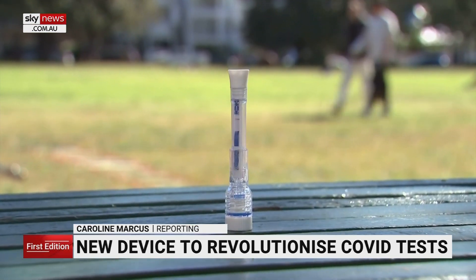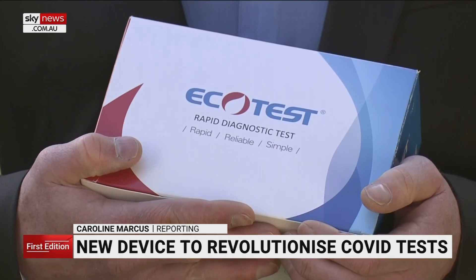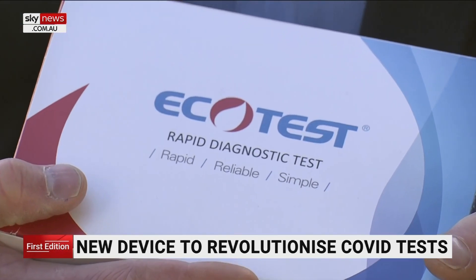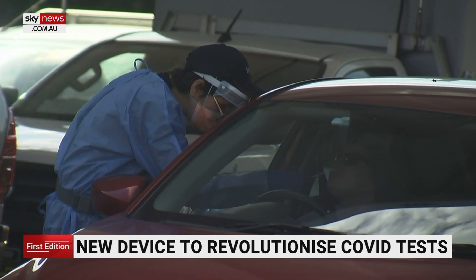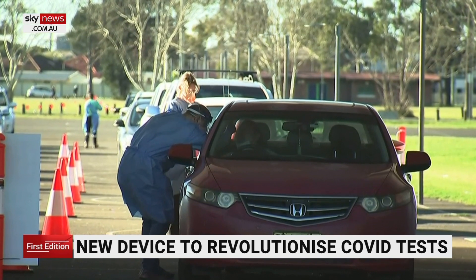It's the simple test its inventor claims could be the key to businesses staying open. After a six-month wait, the eco-test COVID-19 antigen saliva pen has been approved by the Therapeutic Goods Administration. According to its manufacturer, it's the first rapid test not to require the dreaded swab up the nose and from the back of the throat.